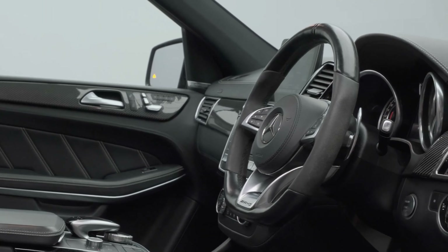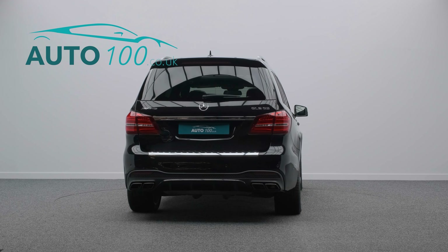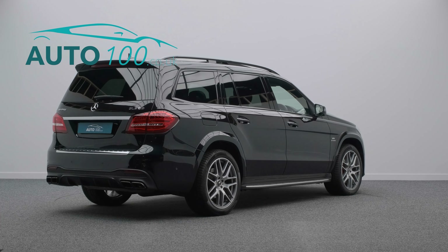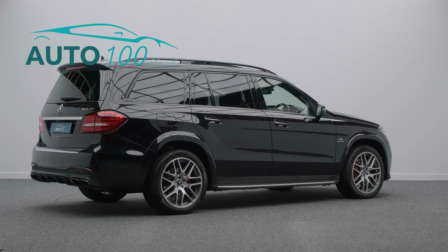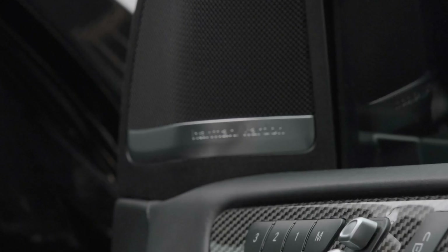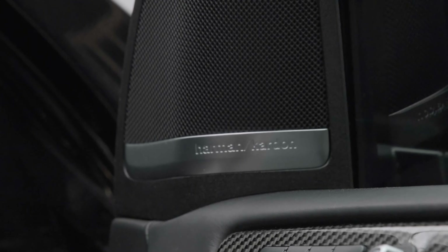It also boasts a detailed service history and additional factory options. This highly specified car benefits from a rear entertainment package, night package, panoramic sunroof, carbon fibre interior trim, and seven seats.